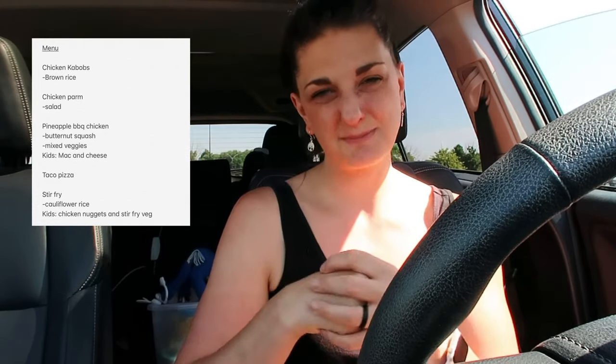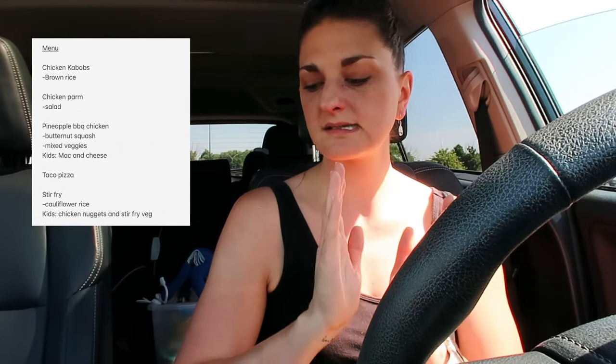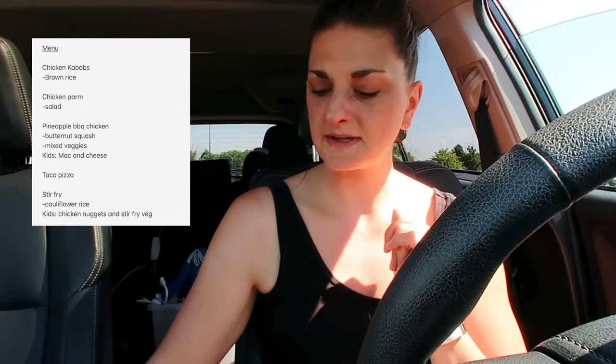For the kids on stir fry night, they'll just have chicken nuggets. I use the G Hughes teriyaki sauce, but it has a little kick to it from the ginger, which can be spicy. It also has pineapple in it, and my youngest sometimes gets an itchy tongue from mango or peaches, so I steer away from that. I'll scoop the vegetables out for the kids before putting the sauce on and give them something different this night.